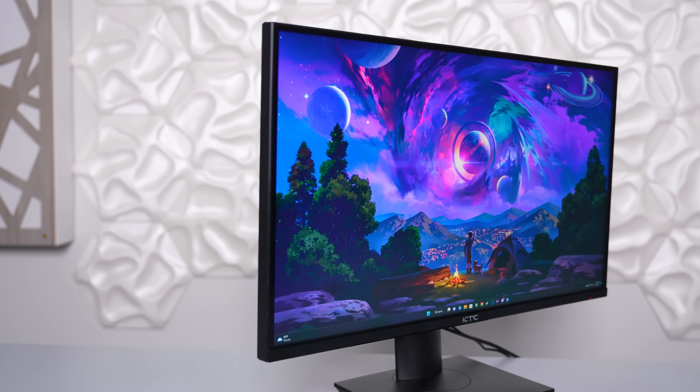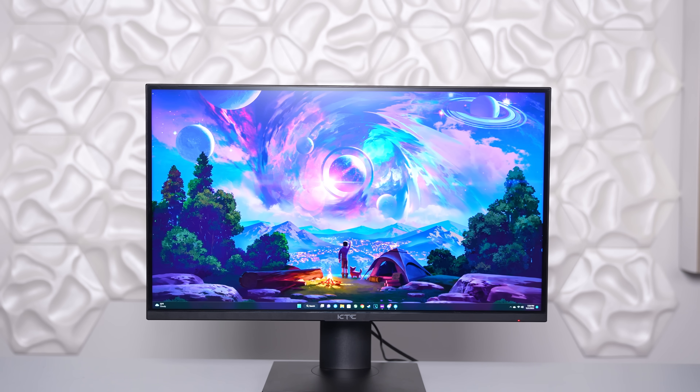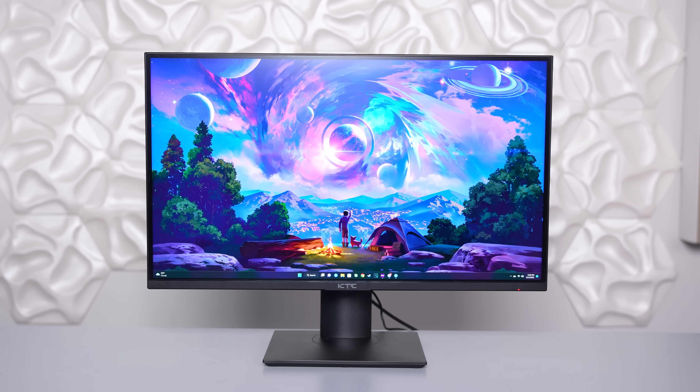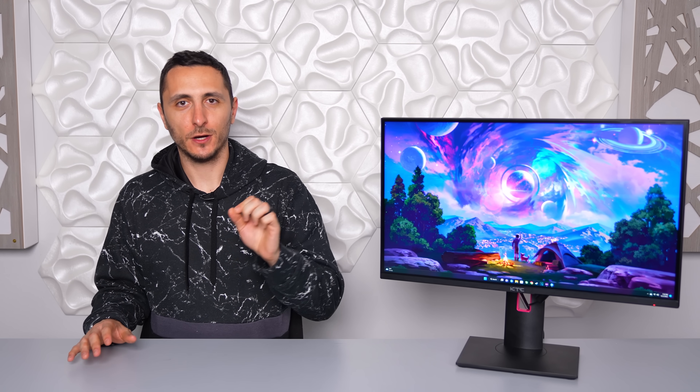The monitor will definitely look more aesthetically pleasing without the bulky stand because it does have very thin bezels with a decent sized chin. So if you are going to mount this, I think it will look really nice in your setup. This is an IPS monitor with mini LED backlighting, and without boring you guys to death talking about all the different types of panels, just know that mini LED is a subgenre of LED displays.